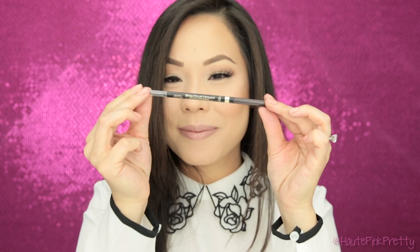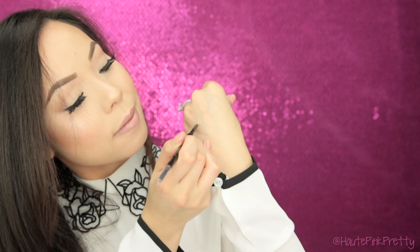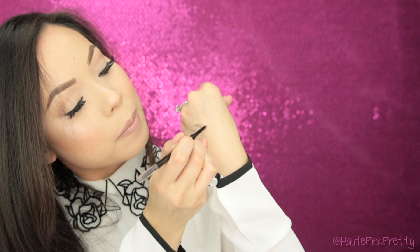If your skin is more on the dry side, then I would really recommend L'Oreal's Brow Stylist Definer. This formula is on the creamier, waxier side, and I feel like it blends out really nicely, but if you have oily skin it might move around a little bit. You can also try setting it with a powder.